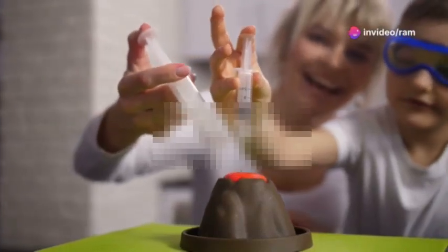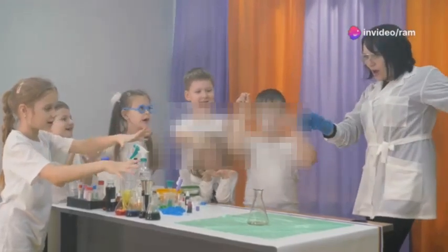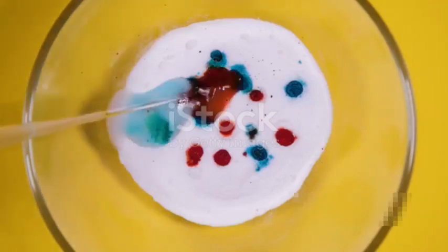First up, the classic baking soda and vinegar volcano. This one never gets old. Watch in awe as the chemical reaction creates a fizzing eruption. Just mix baking soda and vinegar and boom!